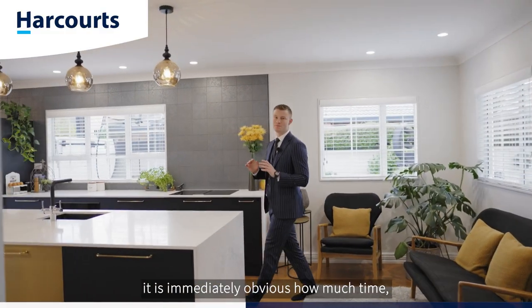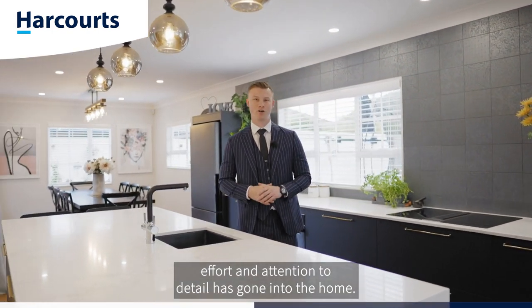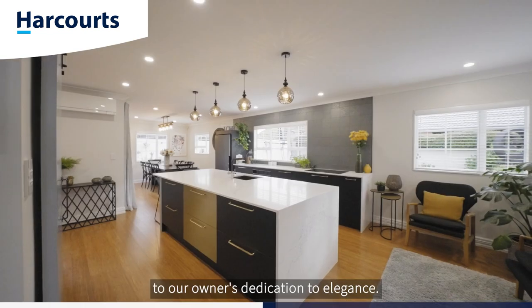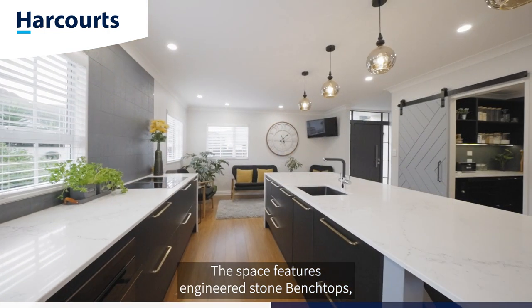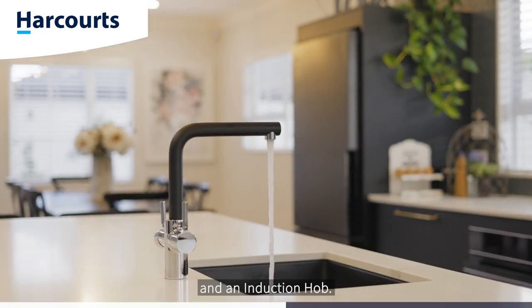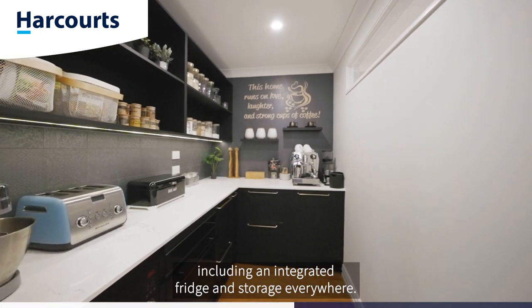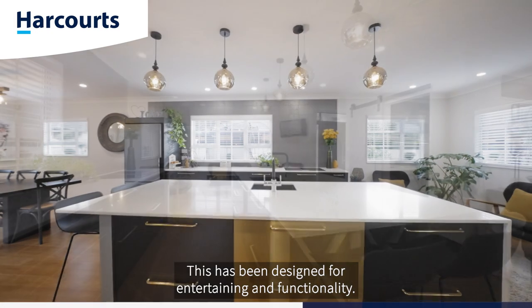Stepping through the front door, it is immediately obvious how much time, effort, and attention to detail has gone into this home. The kitchen is a testament to the owner's dedication to elegance — designed by Wright's Kitchens, the space features engineered stone bench tops, mosaic tiled splashback, high-end Smeg appliances including pyrolytic ovens, integrated dishwasher, and an induction hob. There is also a full butler's pantry including an integrated fridge and storage everywhere.